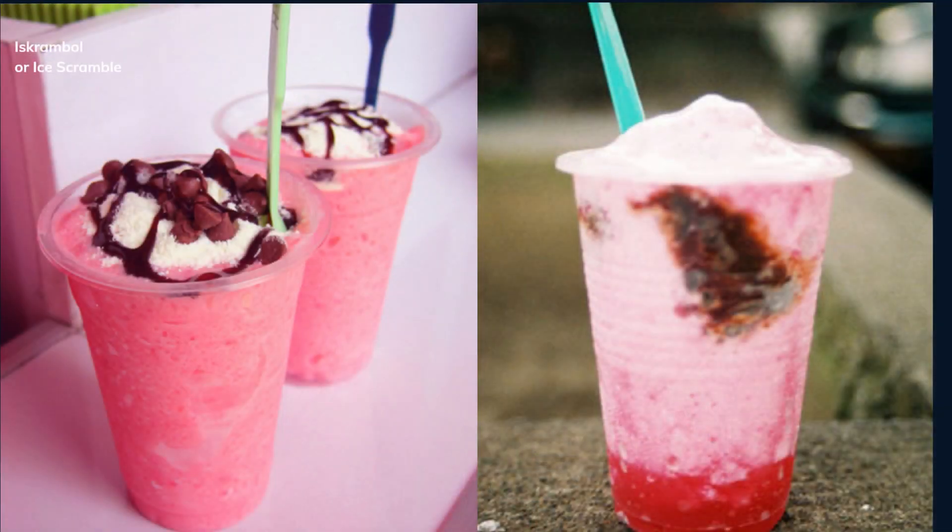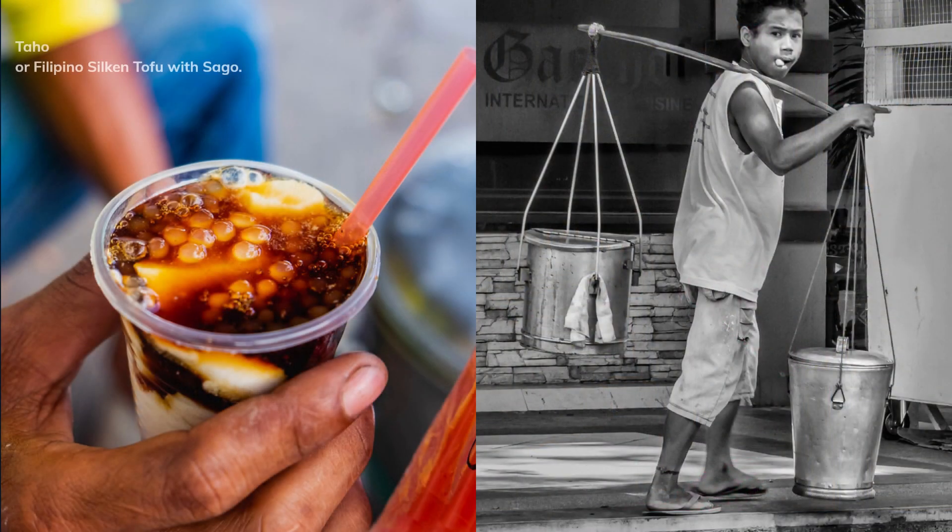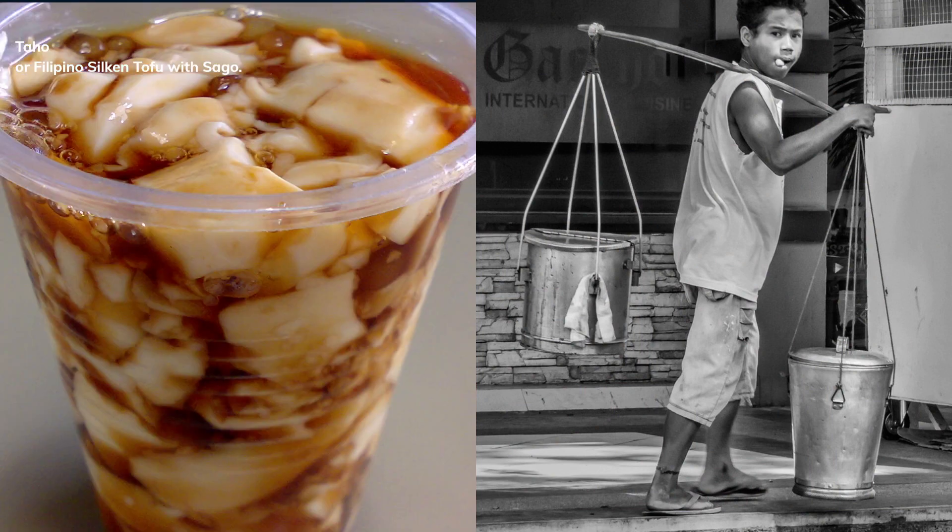Halo-halo, or Filipino shaved ice sundae. Scramble, or ice scramble. Tahoe, or Filipino silken tofu with sago.